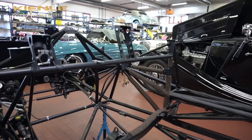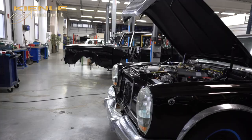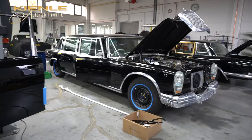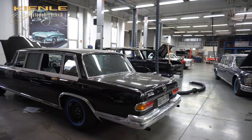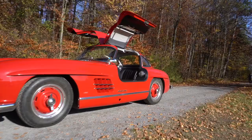They perform any kind of repair and maintenance job on these cars and offer the full scope from engine to bodywork and interior. Another core specialty of Kienle is the massive Mercedes 600. Nobody knows these complex ultra-luxury sedans like Kienle does. They might be the subject of a future episode, but today it's all about sports cars.